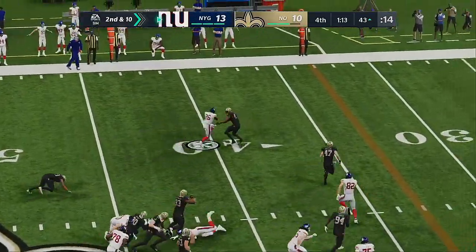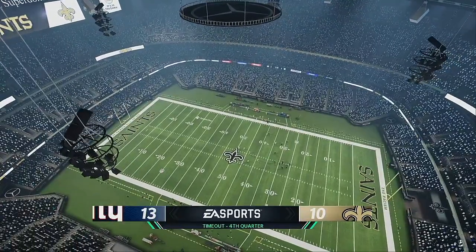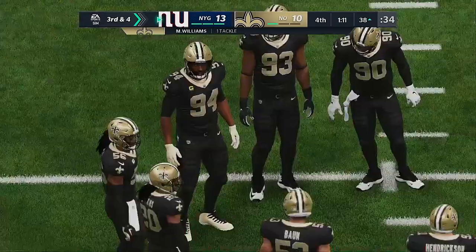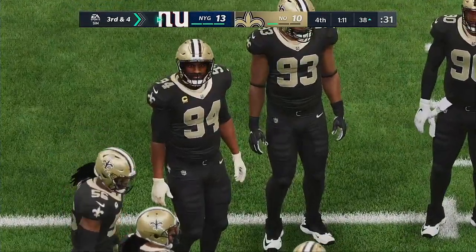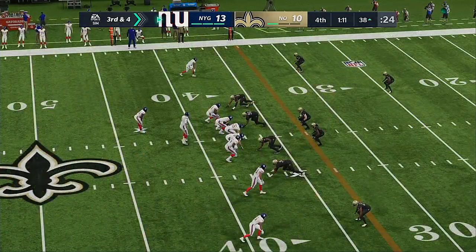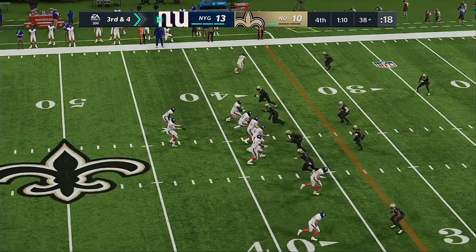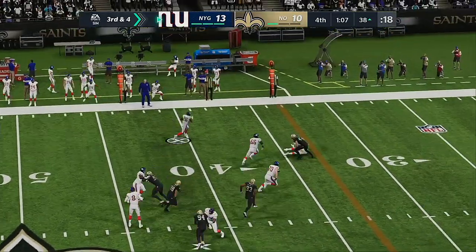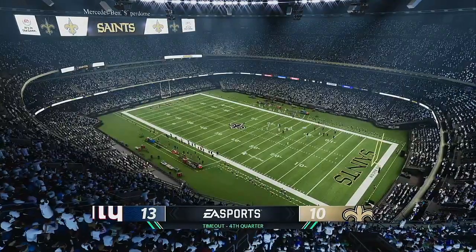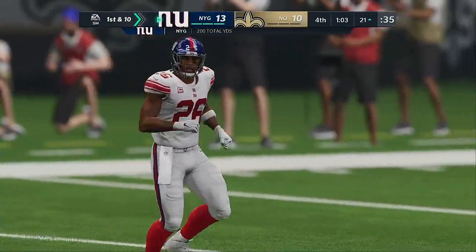They'll run it again with Barkley — that's a strong run. Now we'll get a quick timeout called by New Orleans, number two, as they talk it over here before what will be an important third down. Jones — they'll set up the screen to Barkley and he's got this down almost to the 20 before he's dropped. Now the Saints will use their third and final timeout as they get the stoppage with just over a minute to go in the game.